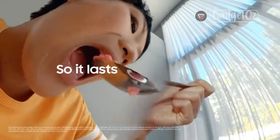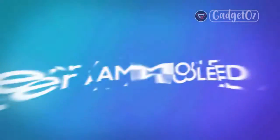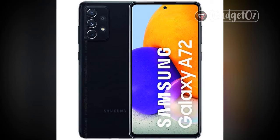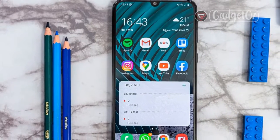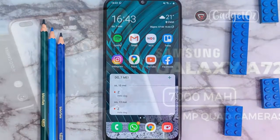It is actually quite similar to the Galaxy A52 we recently reviewed — the vanilla version, that is, not the 5G one. Compared to the A52, the A72 offers a slightly bigger 6.7-inch 90Hz display, an extra 8MP telephoto camera, and a slightly bigger 5000mAh battery. Other than that, the vanilla A52 and the A72 are pretty much identical, including physically rocking a particular modern Samsung design.